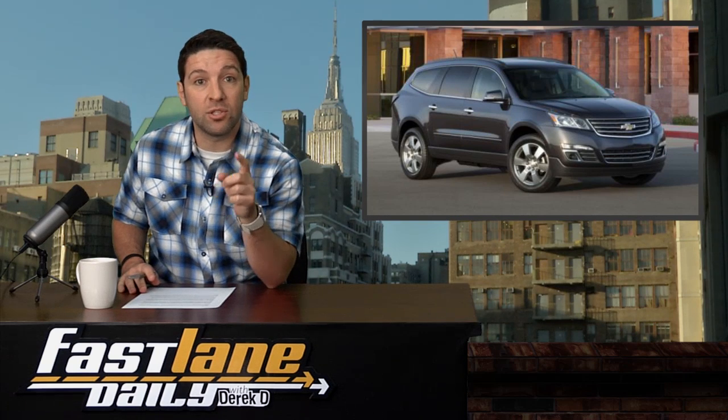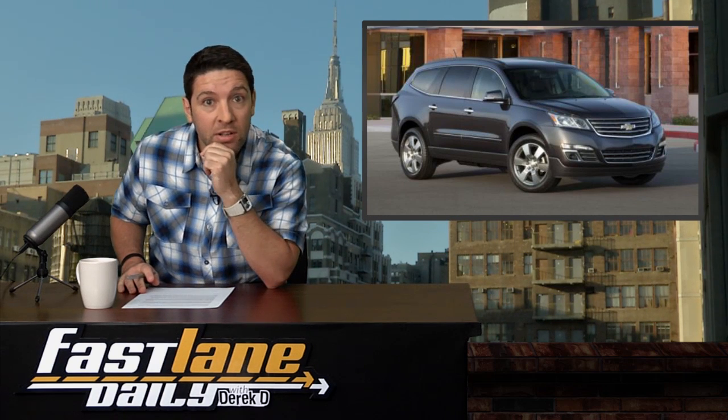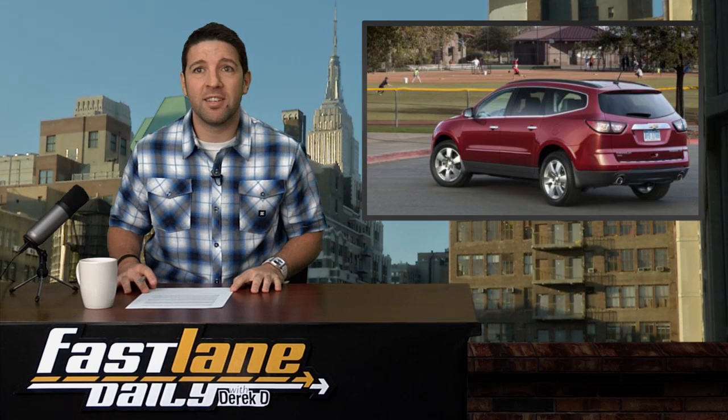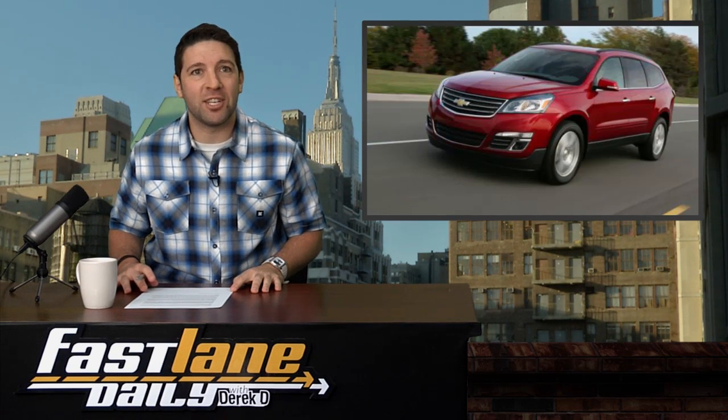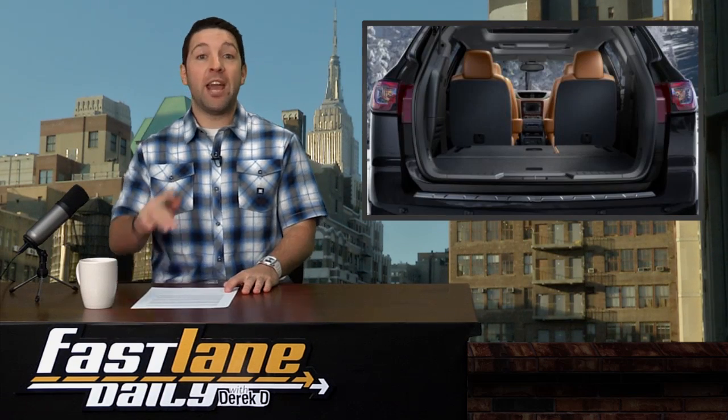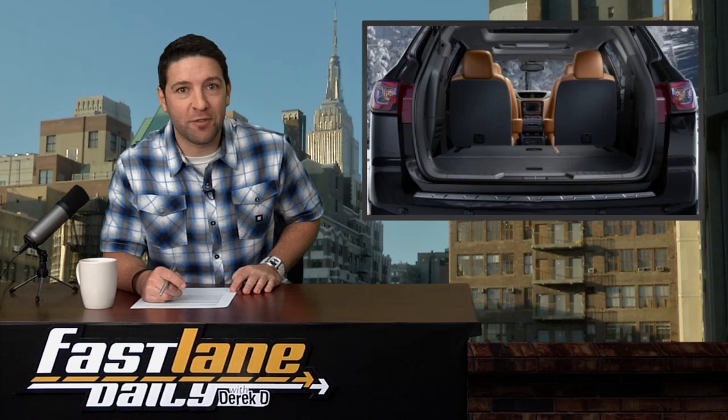Chevy gave their 2013 Traverse a refresh. A little rework of the front and rear fascia, a revised suspension, plus the industry's first front central airbag.